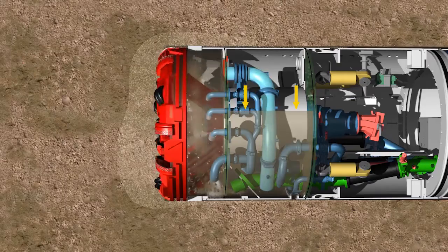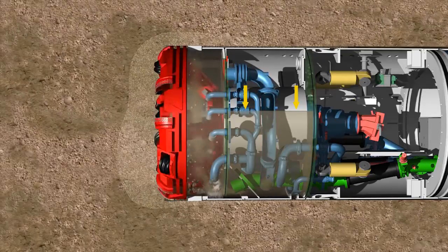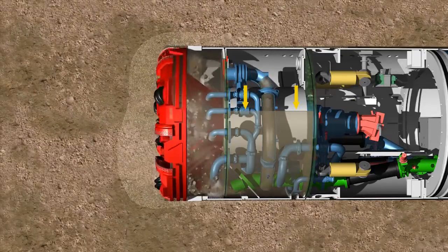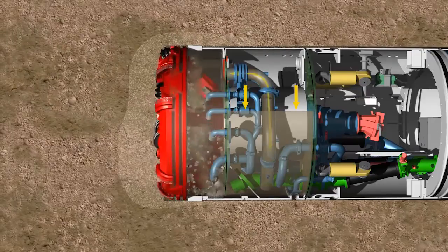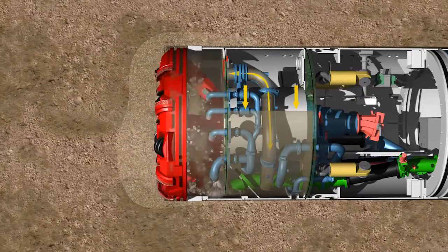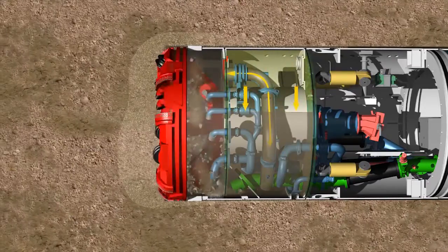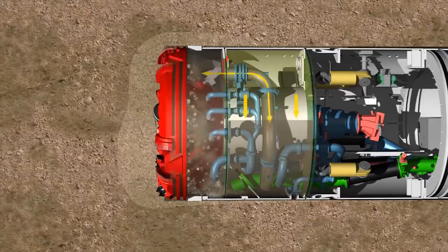After the communicating pipe is opened, pressure equalization takes place between the tunnel face, the excavation chamber, and the pressure chamber. Any pressure variations at the tunnel face are now balanced by the compressible compressed air cushion with its damping effect.